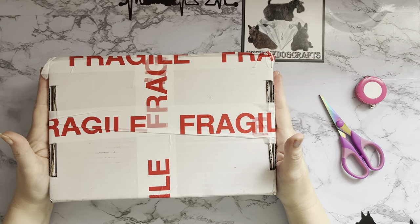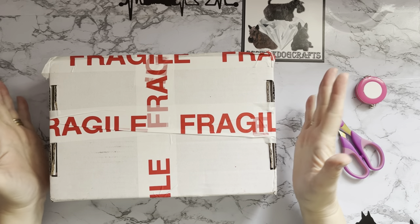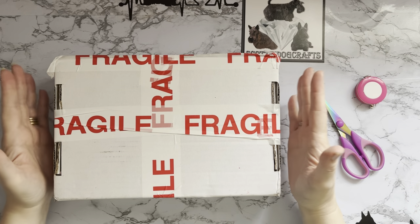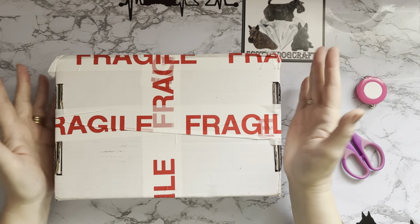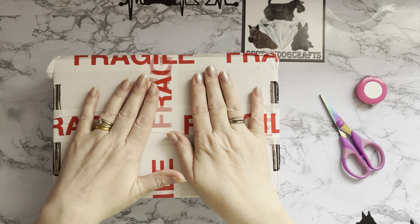Hi everyone, Liz here, thanks for stopping by. I've got an unboxing today - this is a completely new to me company, a completely new purchase from a new place I've never purchased from before, and it's from TikTok.